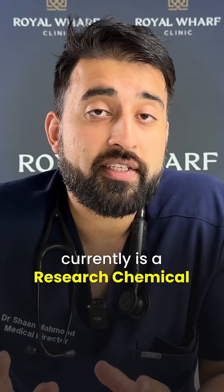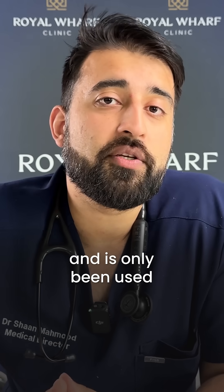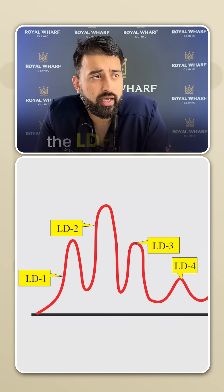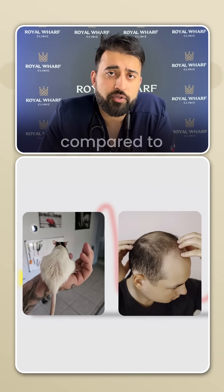However, there are some drawbacks, because PP405 currently is a research chemical and it's only been used so far in rodents — mice, rats, and so on. It's not been used in humans, and for all we know, there may be a complete difference when it comes to LDH levels in rat hair compared to human hair.